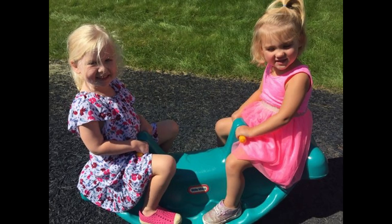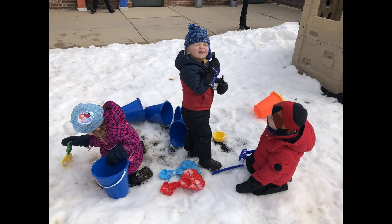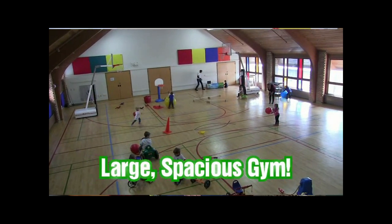Large motor is a must at this age. At Crossroads Preschool, we take the children outside every day, weather permitting. If outside play is not an option, then we head to our large gym where there are lots of fun pedal bikes, push cars, balance activities, soft playground balls, and more.